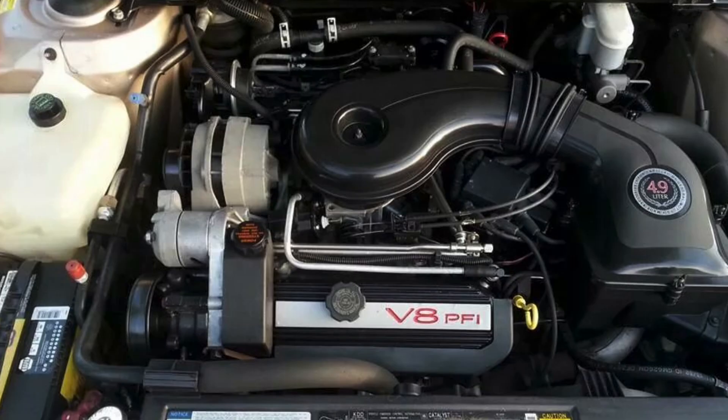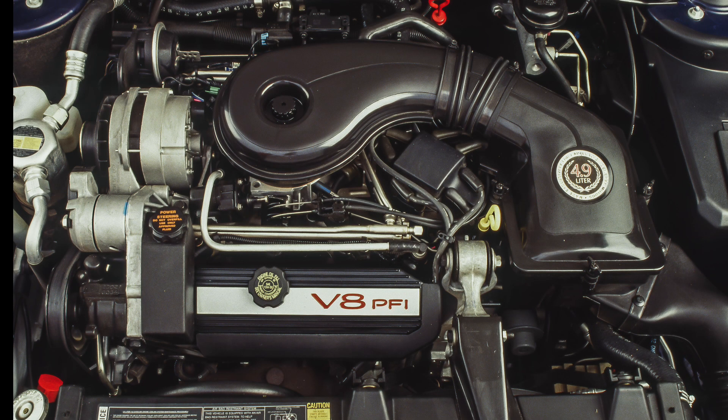The 4.9, just like the 4.5 and 4.1 before it, was an aluminum block, iron head engine. Aside from making a lot of torque — really this engine's strong suit — it had decent horsepower. You have to remember that in the early-to-mid 90s, cracking 200 horsepower was a big feat; not many non-performance cars did that. The 4.9 made all its power down low, really running out of breath after about 4,500 RPM, with the automatic transmission shifting at about 5,000 RPM.